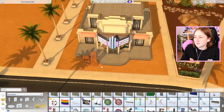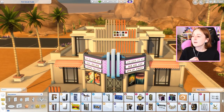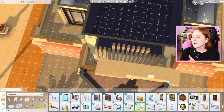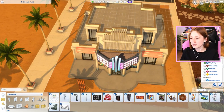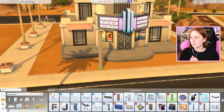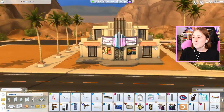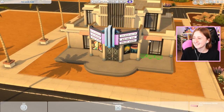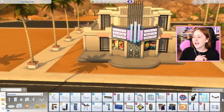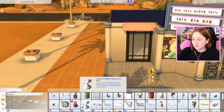I tried to use wall decor and items like these pointy things from City Living to try and have some level of architectural interest on the outside of the build, because otherwise it would be so flat. I tried to use a lot of these little wall pieces because I wanted it to look a little bit more interesting. I also think that the walls are too short, but I don't think I changed that. I had a lot of trouble with the size and spacing of this stuff when I was doing it.